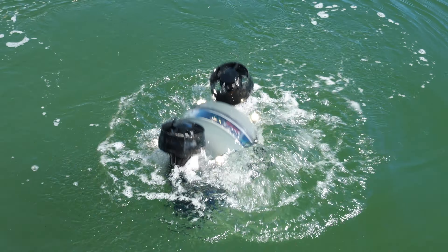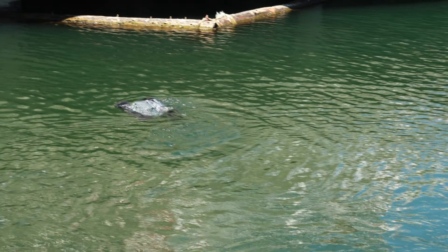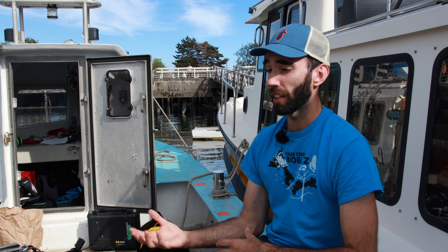Our ROV stands for remotely operated vehicle, which is a bit of a vague term, but in our case specifically it refers to this robot. This robot is designed to go underwater and collect underwater video.